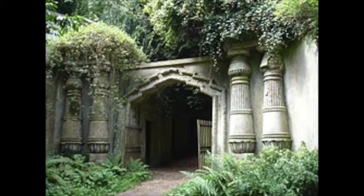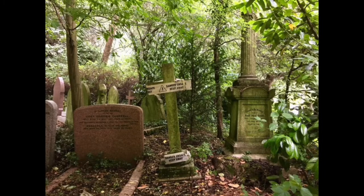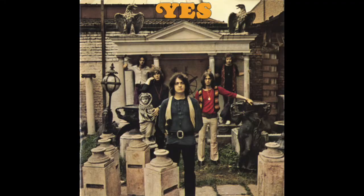Another theory put forward by some fans is that the album cover was taken at Highgate Cemetery in North London. For many years the location did look like a graveyard. However, looking at images of Highgate Cemetery, you see lots of crosses, crucifixes, Celtic crosses, gravestones, and tombstones — none of which are visible in the album cover image. So this theory is probably not correct either.